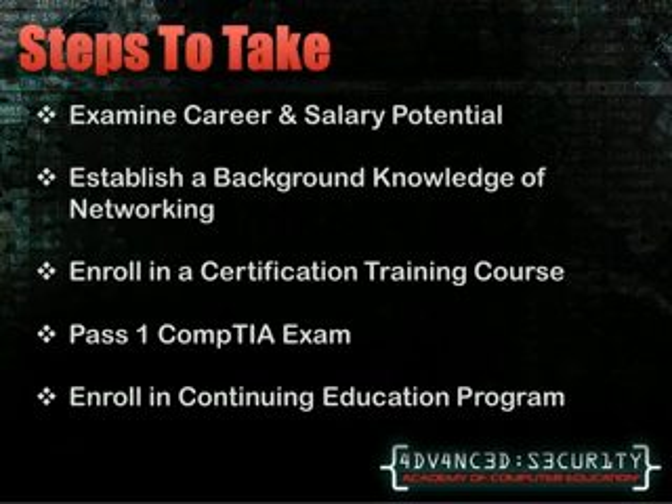If based on these requirements you have decided that Security Plus is the certification for you, there are a few steps you should take to get you on the path to success. The first is to weigh your options. Look at some careers that utilize the certification and see if they sound like something you'd enjoy doing every day. You should also have background knowledge of computer networking before diving into the security world. This can be achieved by work experience or by education. There is a Network Plus certification available, and even if you don't want to get the certification, taking a Network Plus course will provide you with hands-on experience that will help compensate for any lack in work experience.